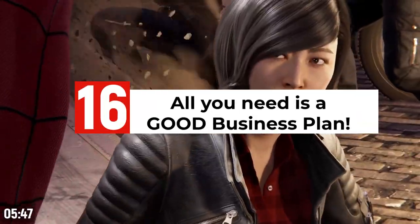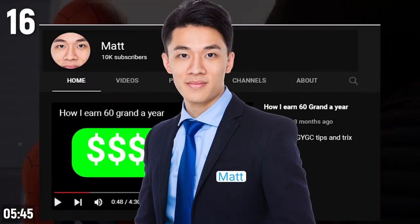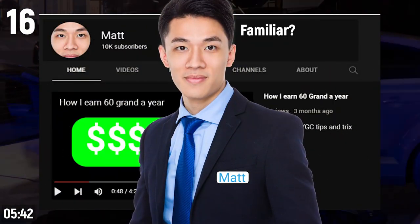You don't need a huge amount of subscribers to make a decent living if you have a good business plan. I know a creator who had 10,000 subscribers and was making $60,000 US per year.